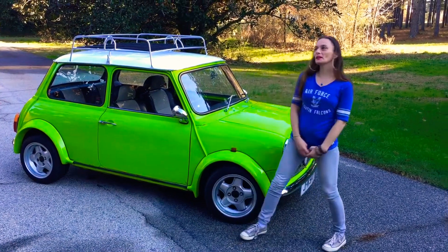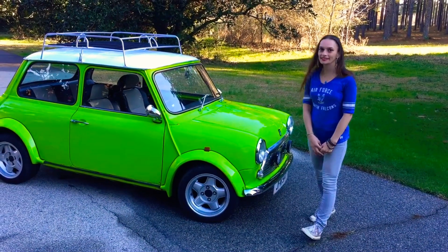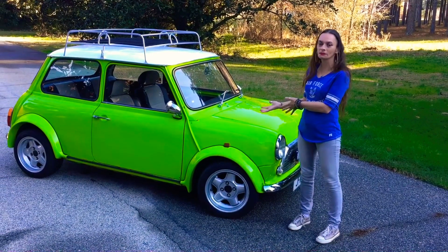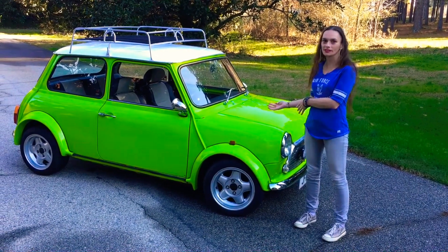Hiya! I am here introducing my 1983 Austin Mini. This is the OG Mini — not a new, super-sized Mini.